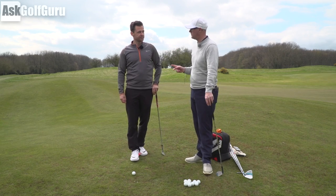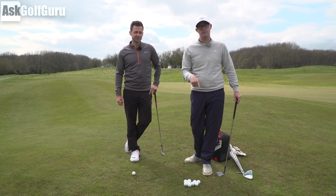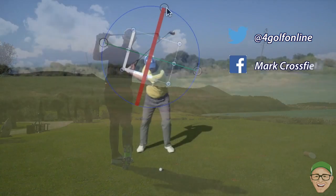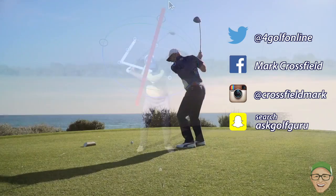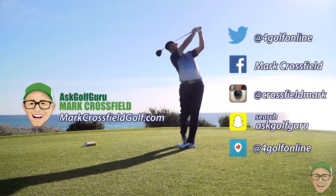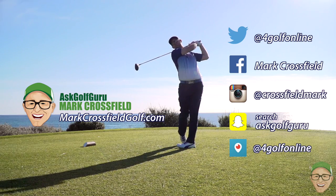Great question in the end, Steve. Solid question, thanks for your time as always James. Post comments down below — let me know what is your correct ball position. Follow me on Twitter, Facebook, Instagram, Snapchat, Periscope, all the normal social places. Also come and visit my new website, markcrossfieldgolf.com. See you over there.